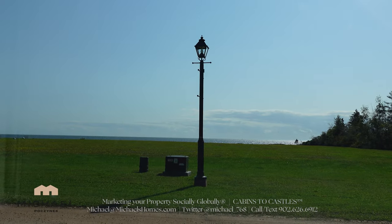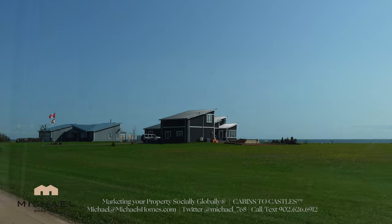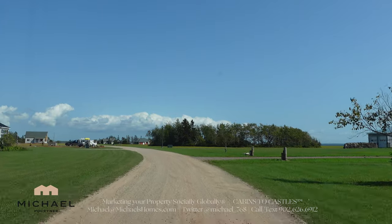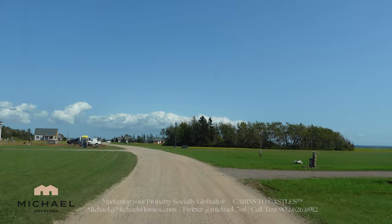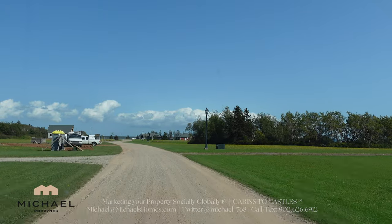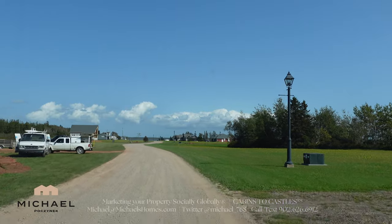We have underground electrical on this side, and then the treed area will have above-ground electrical. These two houses on the right were just built — they're brand new. This was the developer, my business partner's original house on my left. And then we're coming up to three they're working on right now.